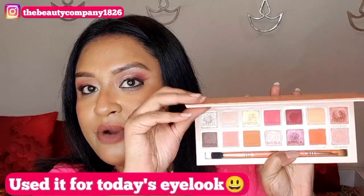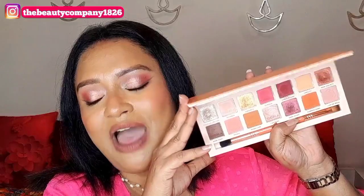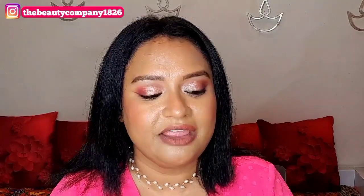Then I have the Sigma Kodi Rosa Eyeshadow Palette. It has a magnetic closure and comes with a dual-ended brush — great for travel. Just look at the shades: if you love these kinds of tones this palette is worth buying. Sigma's formulation is next level — just tap your brush a little and you get all the pigmentation you need. Every shade is equally pigmented with beautiful mattes, metallics, satins, and shimmers all in one palette.